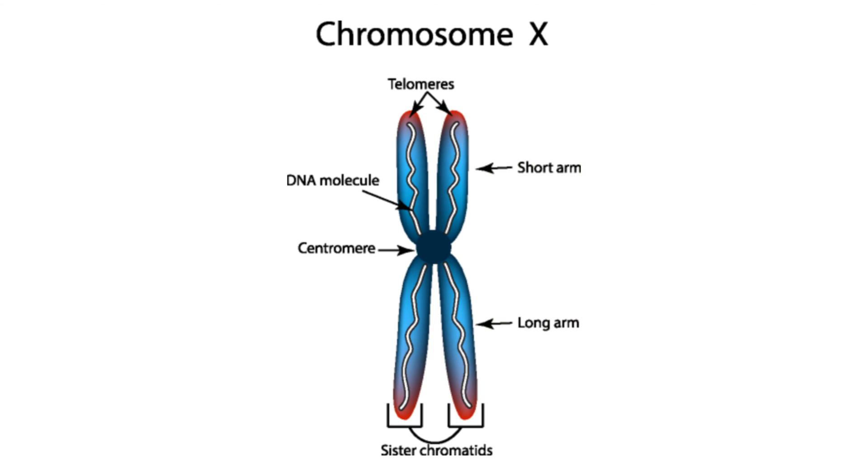The ends of chromosomes are called the telomeres. The middle of the chromosomes are called centromeres. And there are different arms of the chromosome, which we refer to as the Q or the P arm.